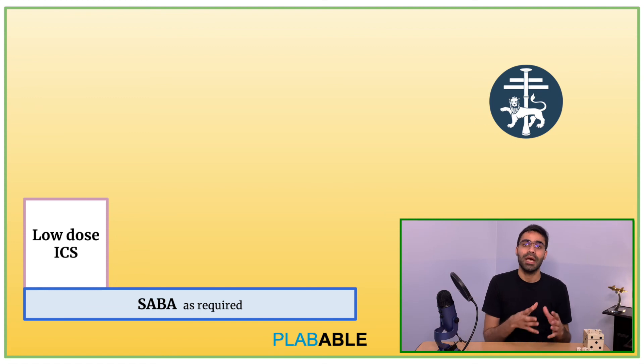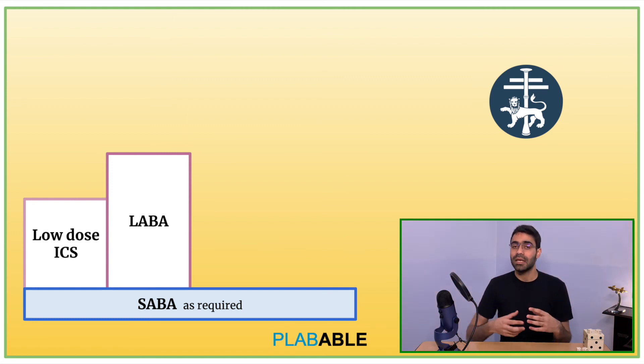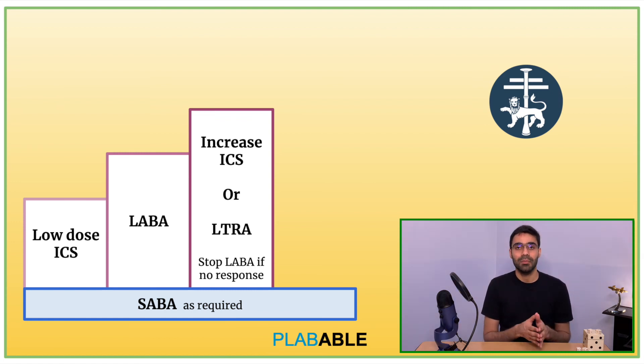At step 2, we add a long-acting beta-2 agonist. If symptoms are still uncontrolled, we move on to step 3, where we either increase the dose of inhaled corticosteroid the patient is taking, or we add LTRA, the leukotriene receptor antagonist. At this step we also review LABA — if the patient is not showing much response to LABA, we stop it.